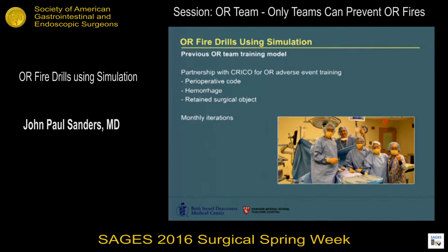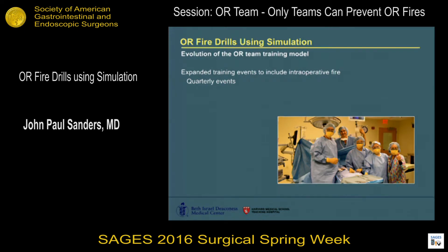We have a longstanding process of OR team training where we partnered with our insurance provider. OR teams come into the room and we go through a process simulating perioperative codes and ACLS events, severe intraoperative hemorrhage with control procedures, and identification and recovery of retained surgical objects. We do this on a monthly basis with the goal of having each OR provider come through on an annual basis. Given the failure to improve OR fire incidents and the severity of events, we thought this would be an excellent candidate to roll into our OR team training model.